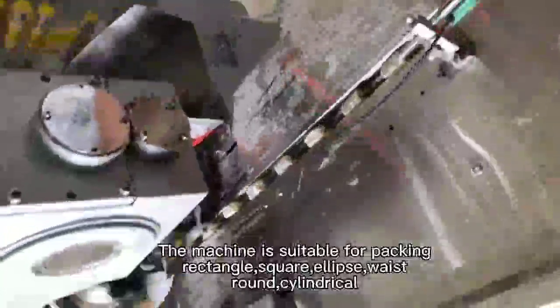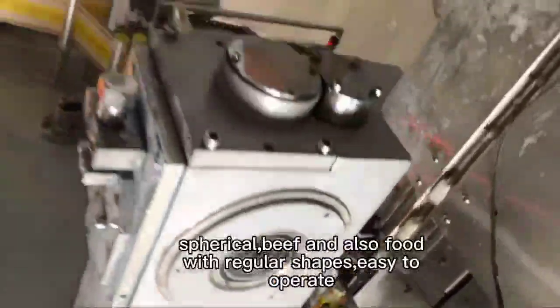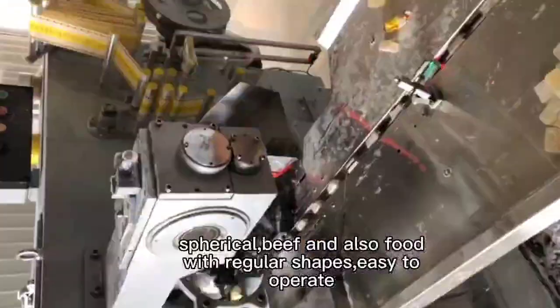The machine is suitable for packing rectangle, square, ellipse, twist, round, cylindrical, spherical, beef and also food with regular shapes, easy to operate.